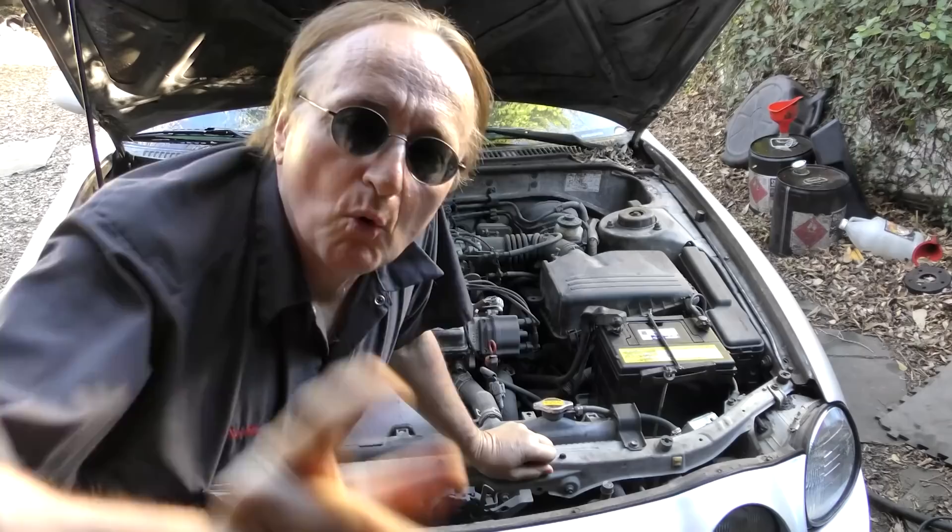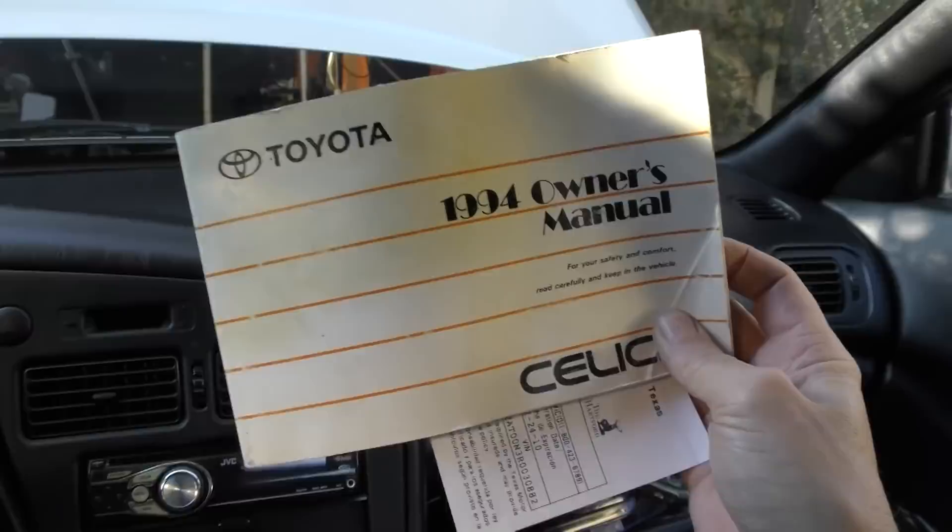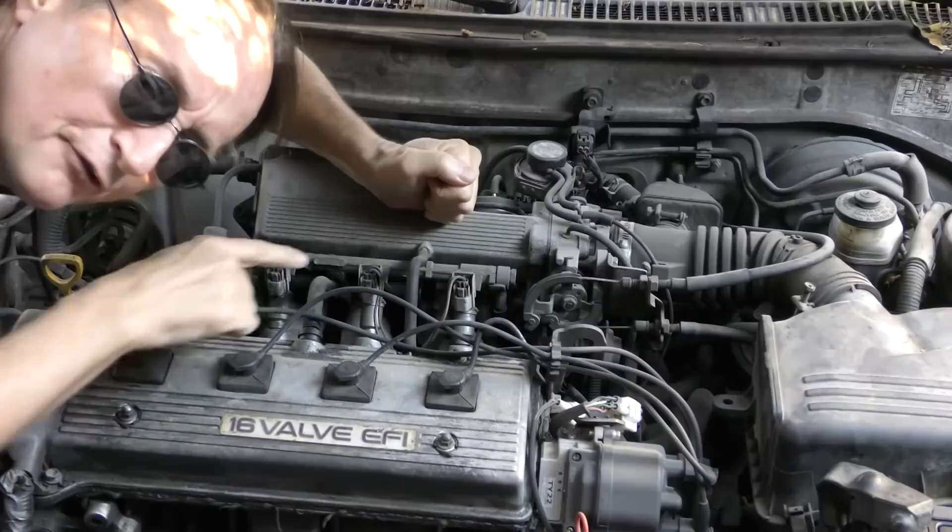Most modern cars are made to run perfectly fine on regular gasoline. Just pull out your owner's manual and look inside — as it says here, use octane rating 87 or higher. Fuel-injected engines are all controlled by computers that make the engine run perfectly fine on regular gasoline.